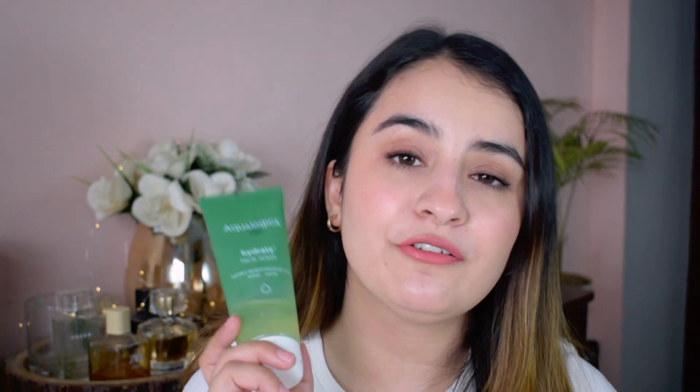Both the Simple and Bioderma cleansers are equally good. I've also been enjoying this one by Aqualogica — it's a hydrate face wash, gel-based, affordable, mild, and an Indian brand. After cleansing, I do not use toner every day. I do love the Laneige Cream Skin — I'll mention it in the description — but I straight up get into serums.